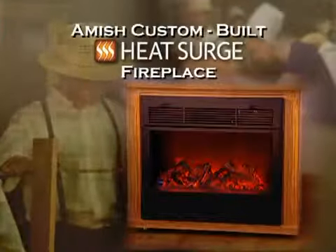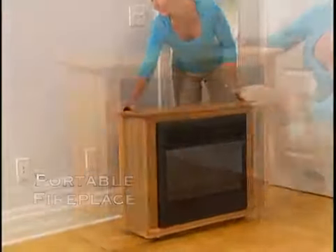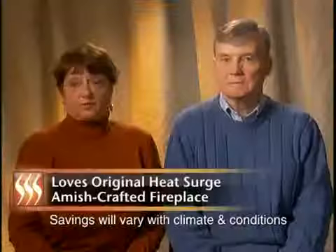The cost of heating your home has gone through the roof. Smart families across America are slashing their heating bills with the Amish custom-built Heat Surge Fireplace — the amazing portable fireplace that warms up your home so you can turn down the thermostat and start saving big money on your heating bills.